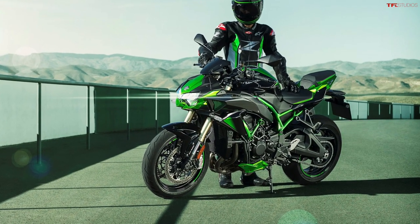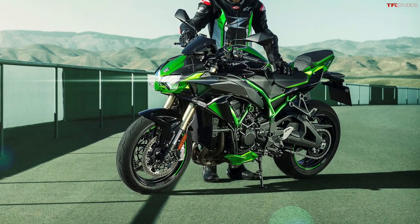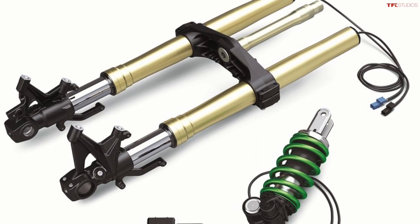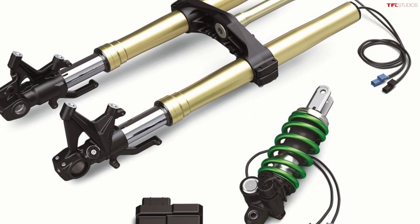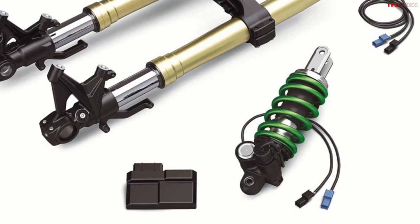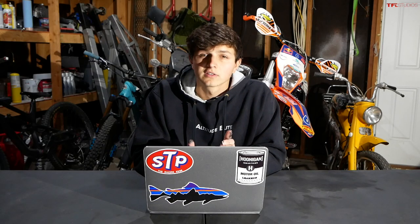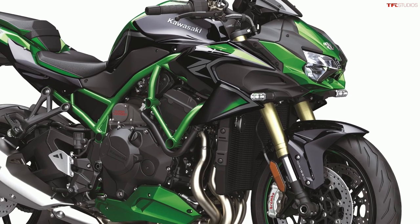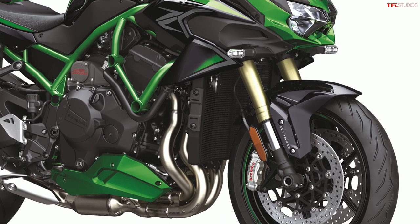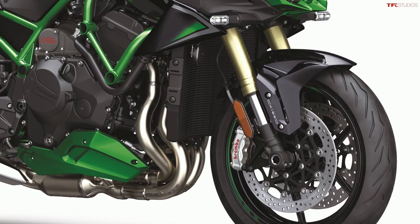Next up we have to talk about the updates made to the Z H2 SE, which is Kawasaki's supercharged naked bike. The biggest changes made to the Z H2 SE are electronically controlled suspension from Kawasaki. This electronically controlled suspension has riding modes including Sport, Road, Rain, and Rider, just like the ZX-10R. Essentially the system adapts your damping to whatever your riding conditions are on the fly — it is a semi-active suspension, and some of the many sensors feeding information to the suspension ECU do so every millisecond.